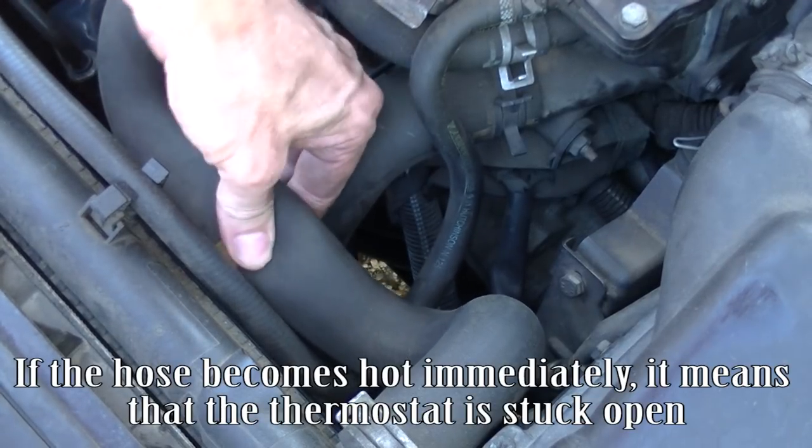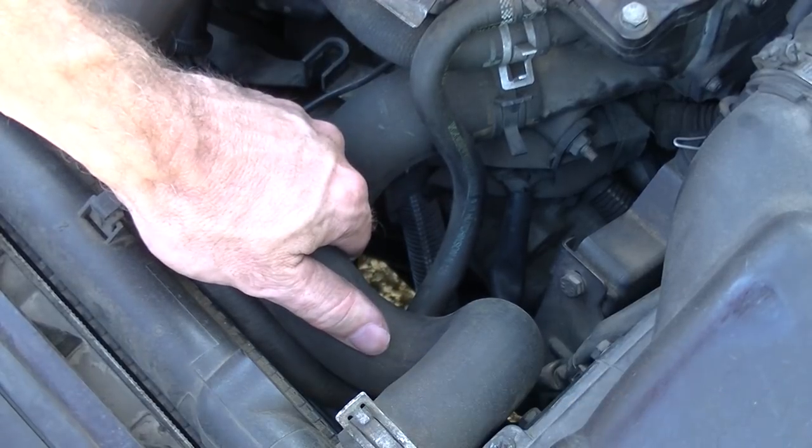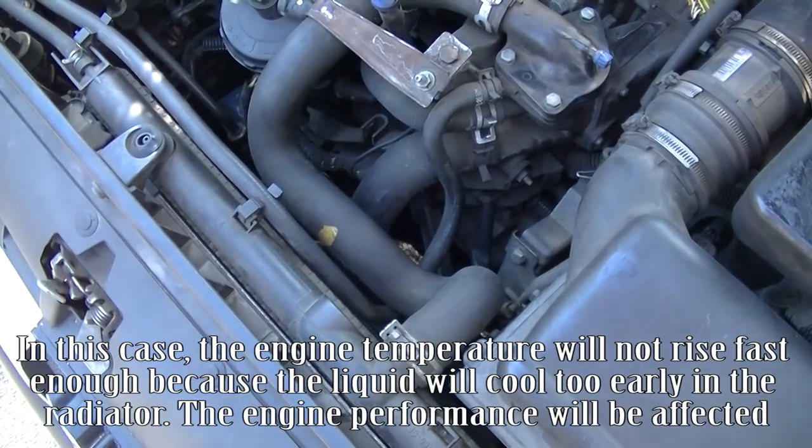If the hose becomes hot immediately, it means that the thermostat is stuck open. In this case, the engine temperature will not rise fast enough because the liquid will cool too early in the radiator. The engine performance will be affected.